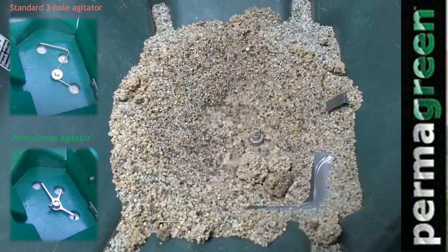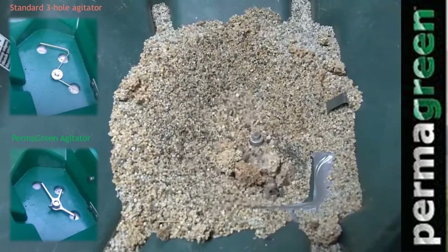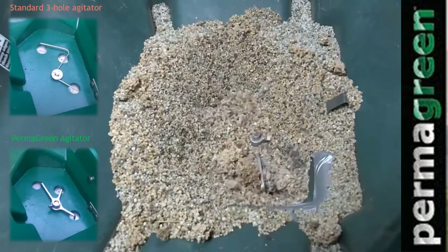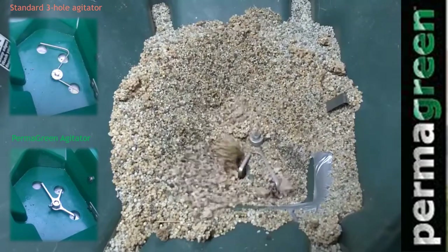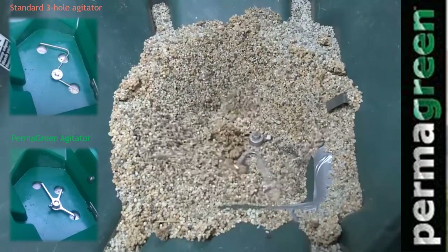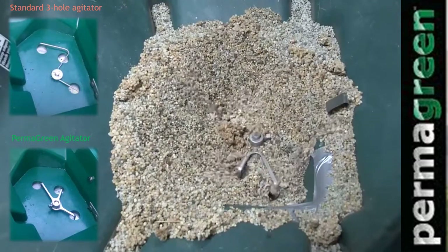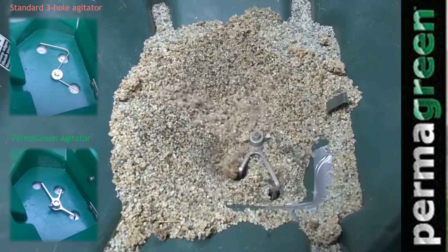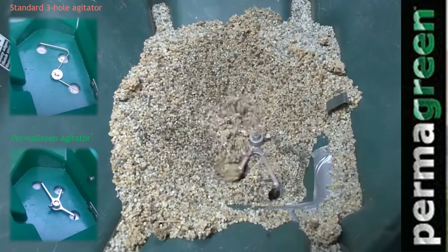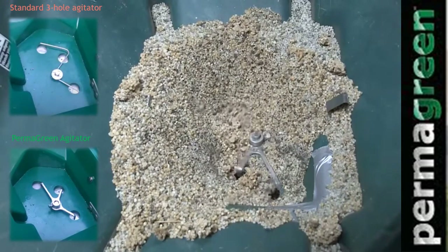Granule agitation is important, not only for the prevention of clogging the hopper, but also for spreading a full uniform pattern. That's why we developed the Permagreen Agitator. It has fingers that go inside the hopper holes and oscillate to break up any clogging that would otherwise occur from granules clumping together as they absorb moisture from the air. This ensures your spread pattern stays consistently uniform, your hopper doesn't clog, and you avoid wasted time clearing clogs and dealing with unusable product.